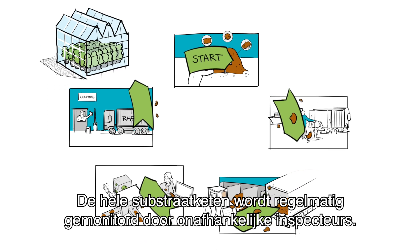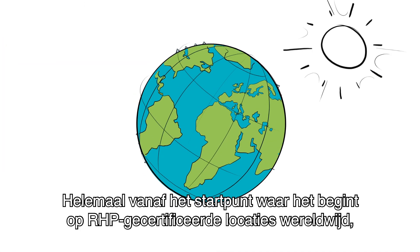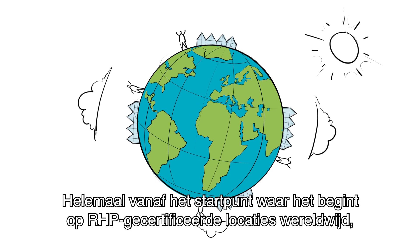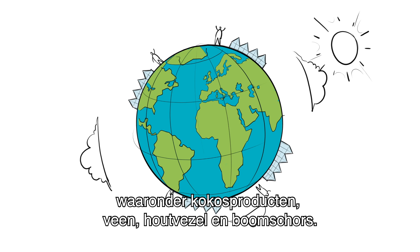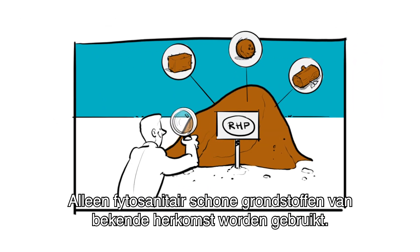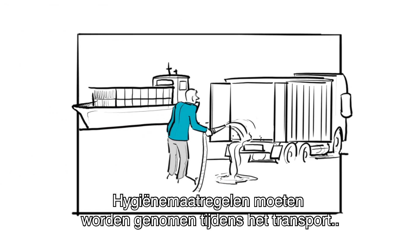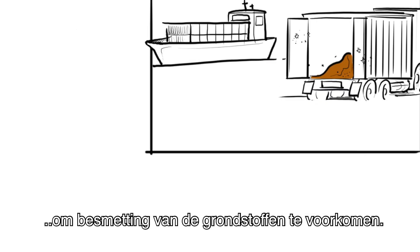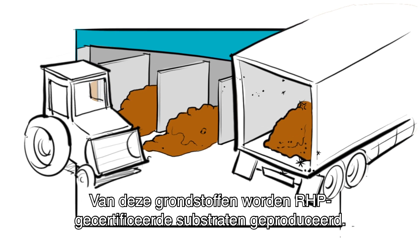The entire growing media production chain is regularly monitored by independent inspectors — all the way from the origin, where it starts at RHV certified locations worldwide, with the harvesting and production of raw materials, including coir products, peat, wood fiber and bark. Only phytosanitary clean raw materials of known origin are used. Hygiene measures must be taken during transport to avoid contamination of the raw materials. From these raw materials, RHV certified growing media are produced.